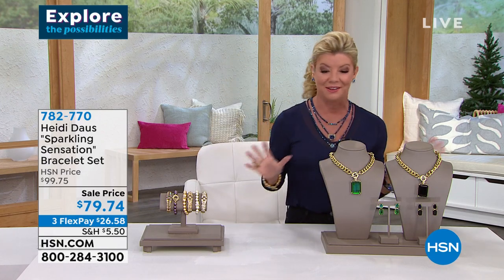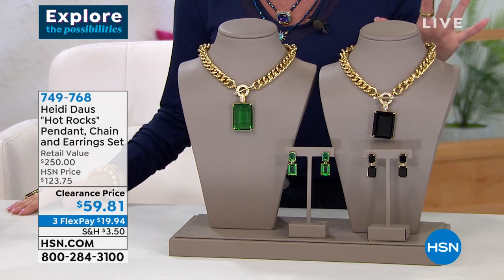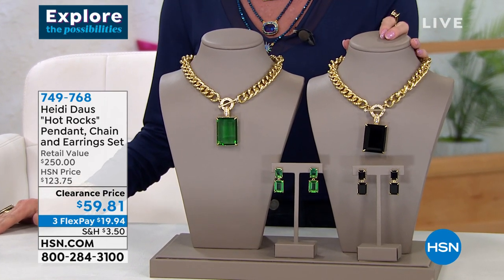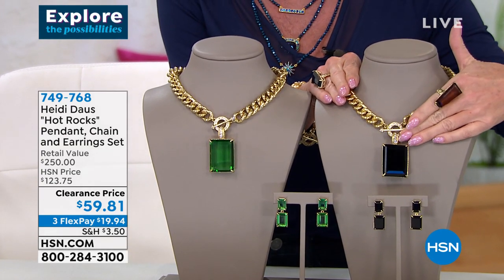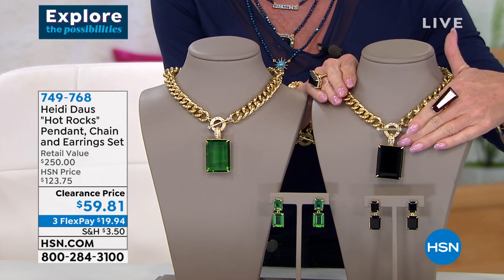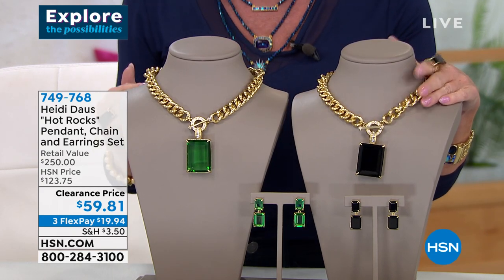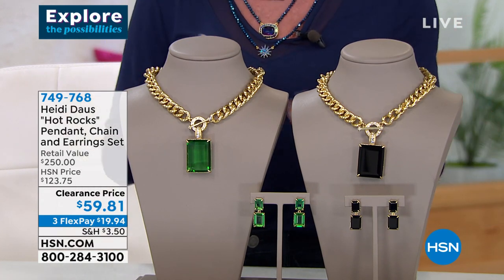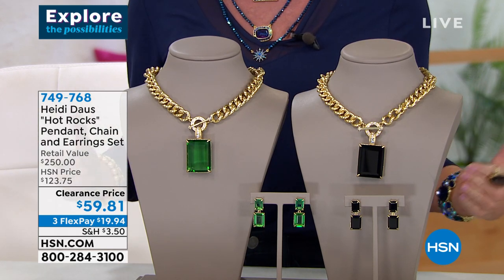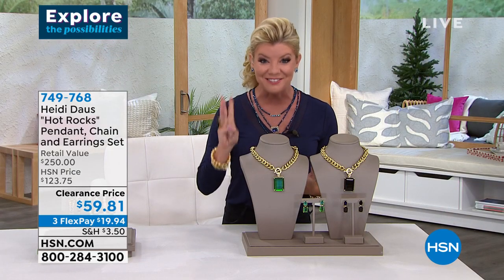This is one of my other favorite pieces — I have this in rose but that color is not available. Here's the scoop: you're not only receiving this amazing chunky, fabulous, looks-like-the-most-expensive curb Italian chain, you're also receiving the enhancer which has a magnet in the back so you can interchange it. And then you're getting the earrings too, so it is a full three-piece set in gorgeous packaging. Was $123, get it today for $59.81, three flex payments under twenty dollars.